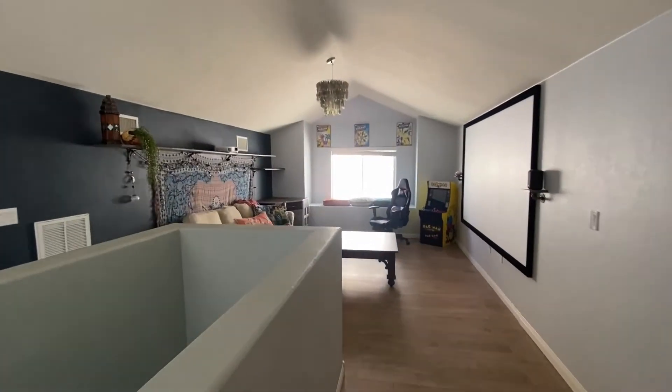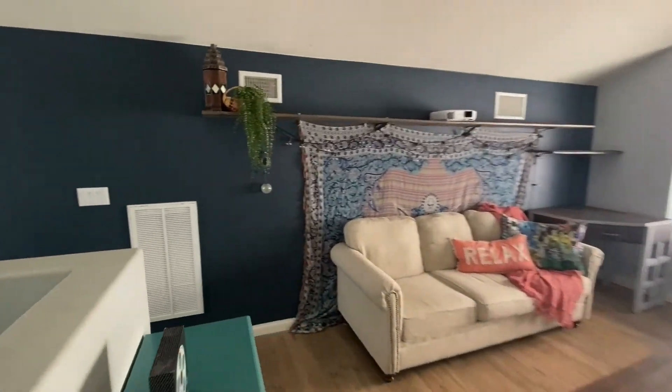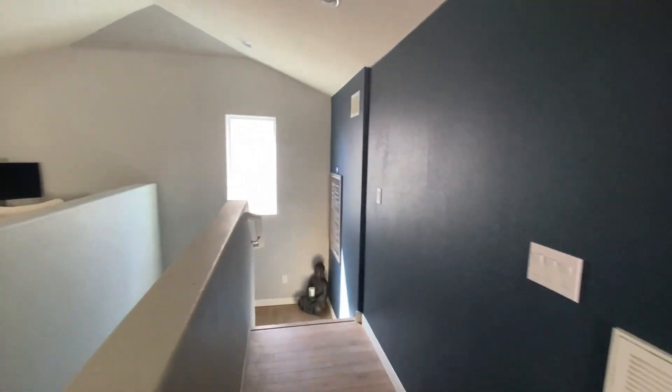Thanks for checking out this video. If you have questions about this house or other properties, please feel free to reach out to me by leaving a comment below.